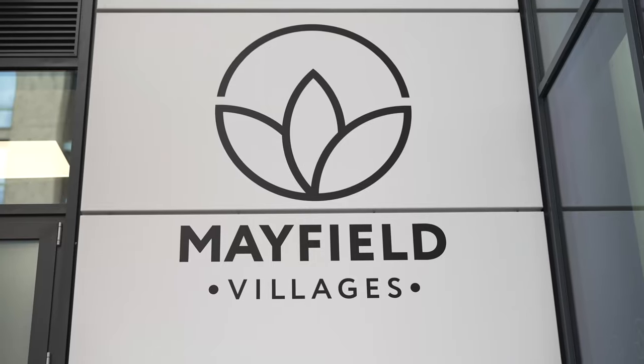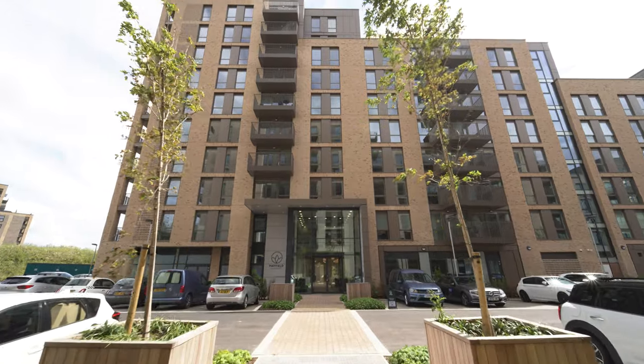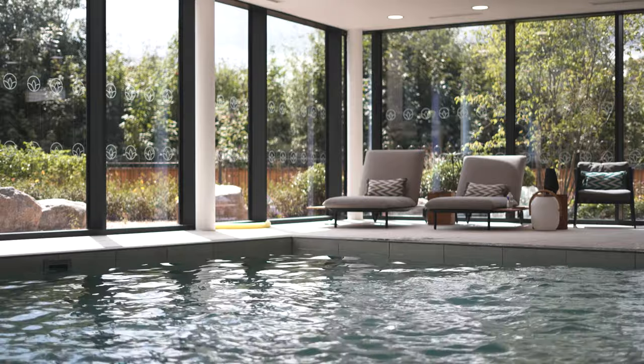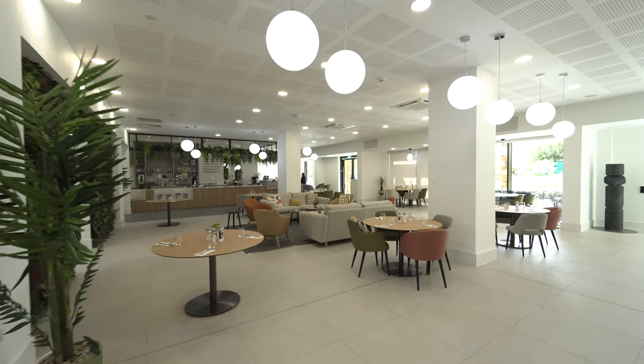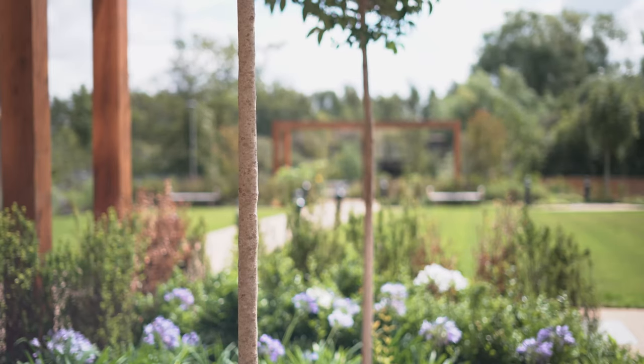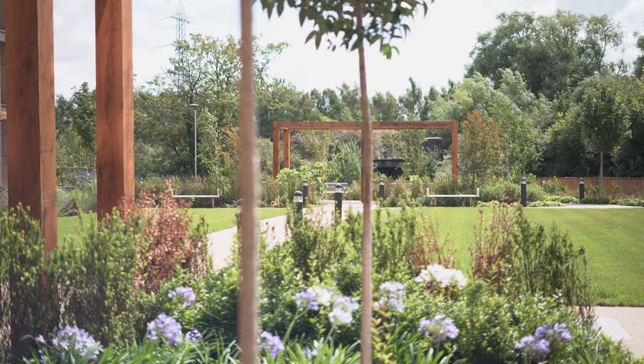Mayfield Watford Retirement Villages comprises 255 one and two bedroom apartments. Mayfield Village is best described as a cruise ship on land — it has all the amenities within the building: swimming pool, sauna, steam room, hair salon, bar, restaurant, village hall. And the one thing you don't get on a cruise ship is the 4.5 acres of open land that we're standing on here today, with beautiful green areas where you can go for long walks throughout the day.